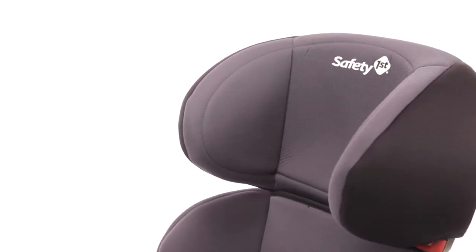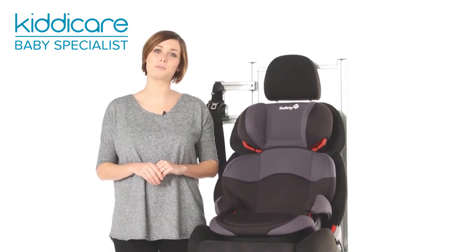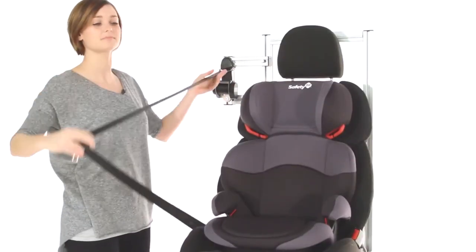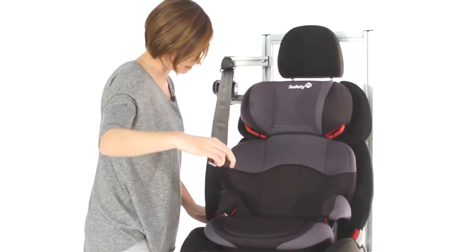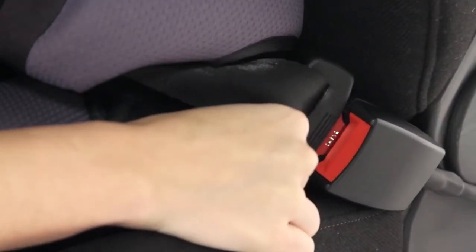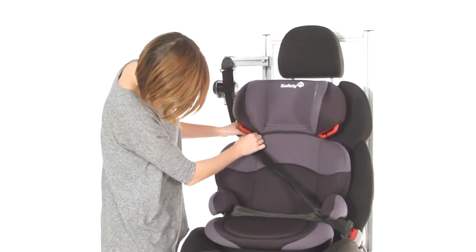The forward-facing car seat fits using your car's three-point seat belt through the easily accessible belt guides. To do this, simply pull the seat belt, make sure there's no twists and follow the red guide, under the arms and into the buckle and secure into the red guide.